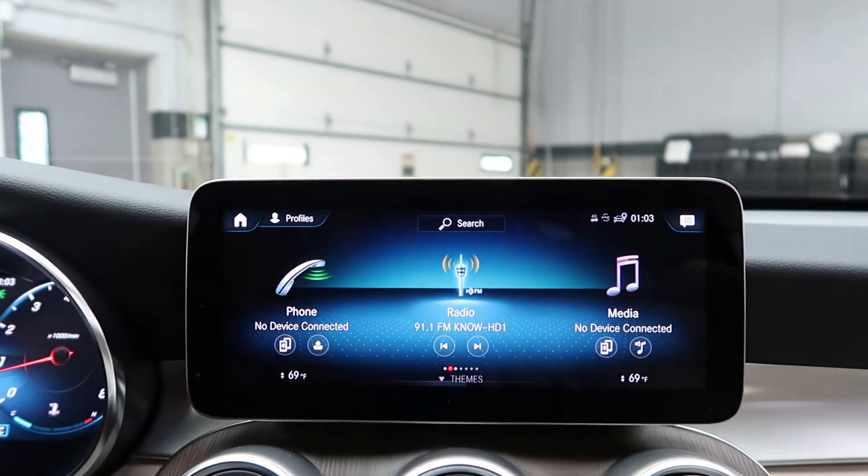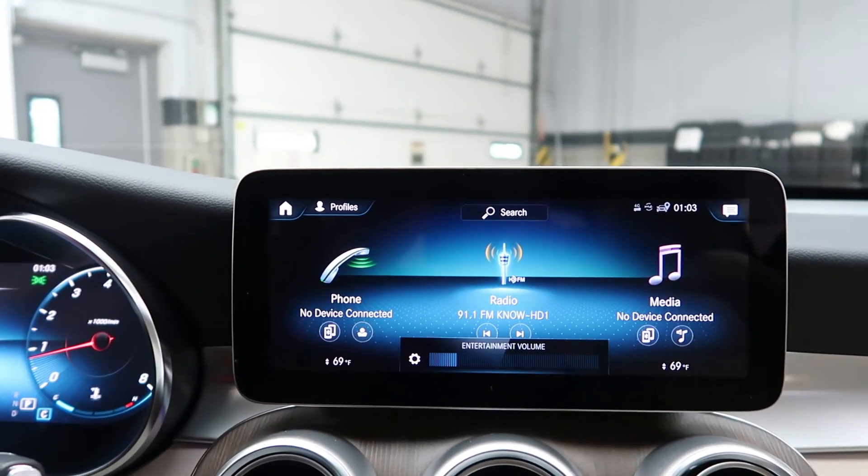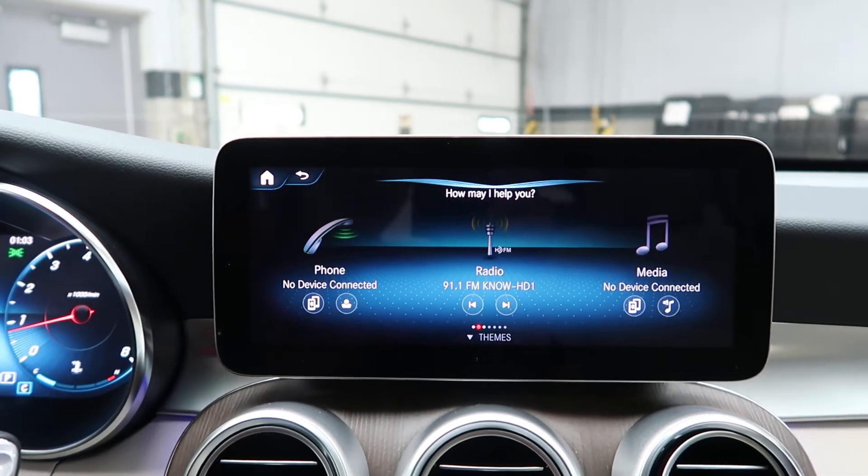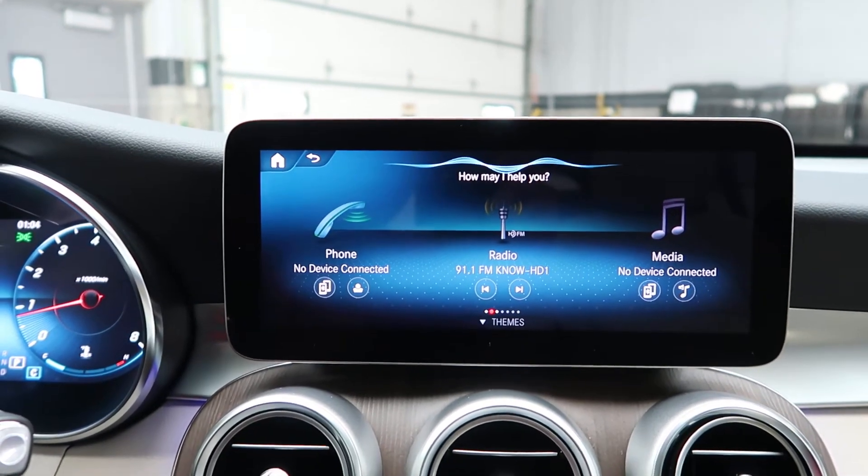New to Mercedes-Benz is the MBUX system. You can give it a voice command by saying, "Hey Mercedes, change ambient lights to green."